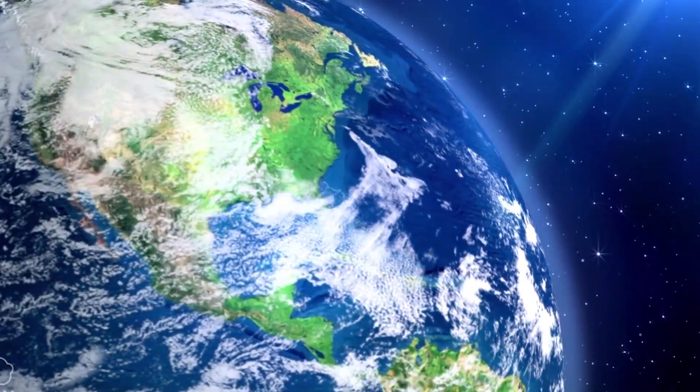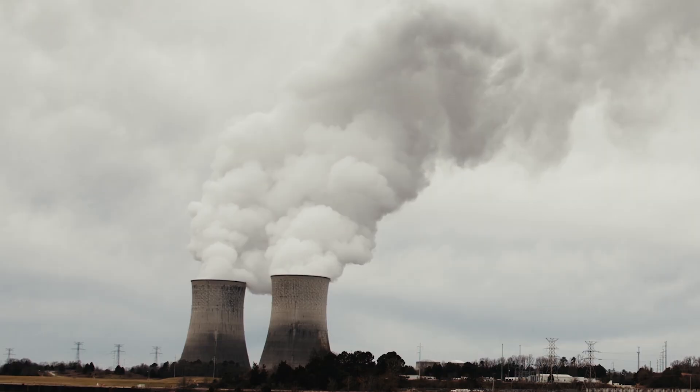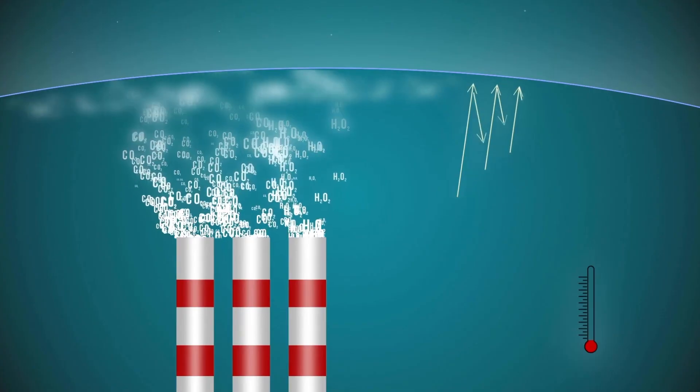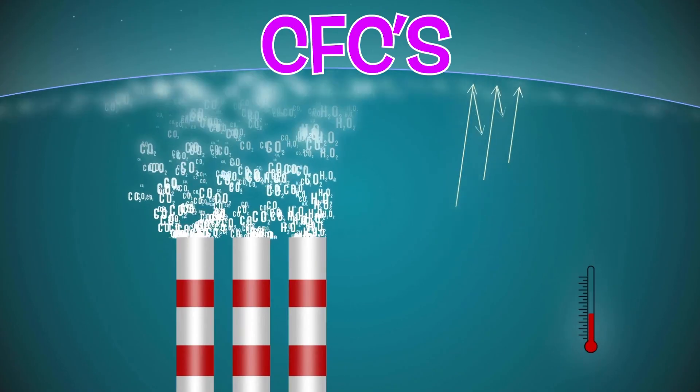Chemicals and harmful gases released into the atmosphere cause the ozone to break up. The main molecules that are destroying the ozone layer are called chlorofluorocarbons, or CFCs.